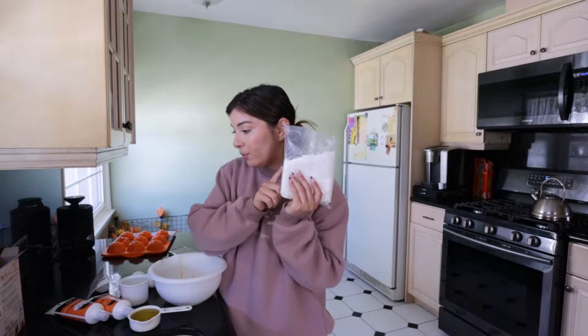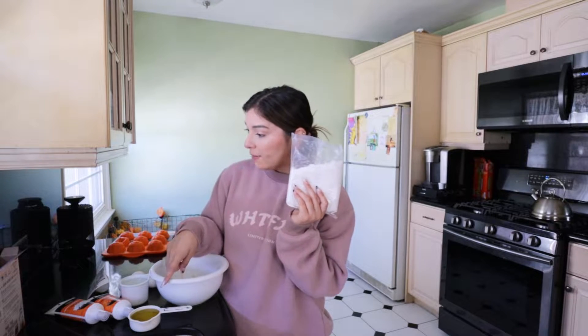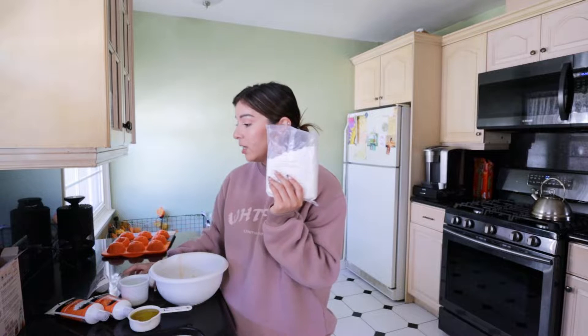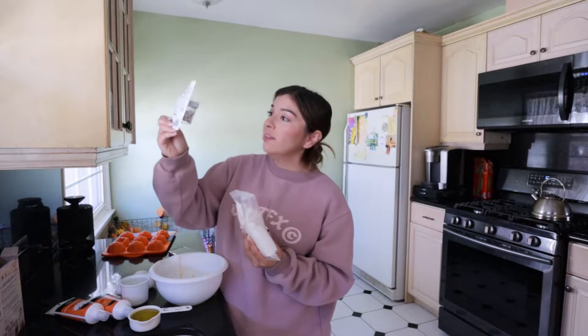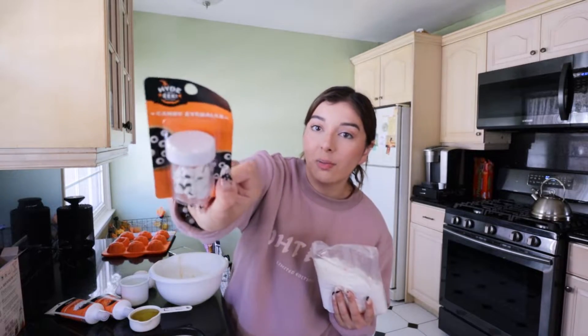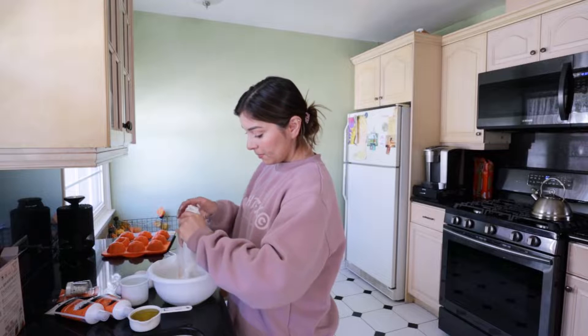We're gonna go ahead and pour this into one bowl, as well as one cup of water, half a cup of oil, as well as three eggs. I also have some little googly eyes — wanted to make some mummies, we'll see how that goes. Don't have a Halloween whisk, just pretend this is the Halloween whisk and not a Christmas whisk!